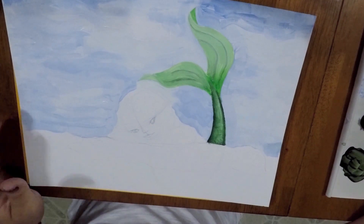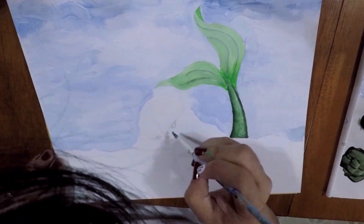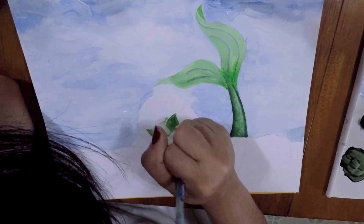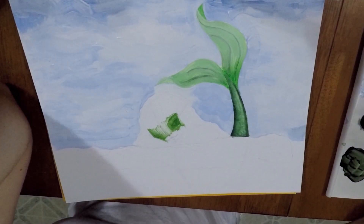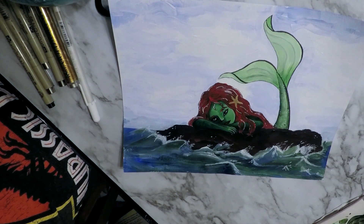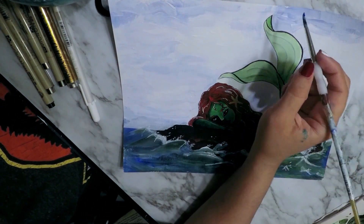Question for today: do you think acrylic paints are difficult to use? If so, how difficult on a scale of one through five? For me I'd say it's like a four — I'm not very good at acrylic painting just because it frustrates me. It dries too fast and it's harder to blend. I'm more of a watercolor gal.